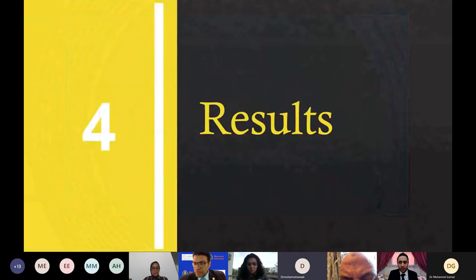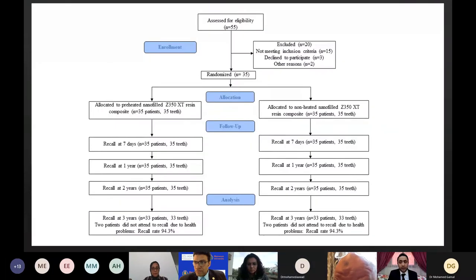For the results section, this is a CONSORT flow diagram showing how the design was carried out. At first, 55 patients were selected, and then 20 patients were excluded for not meeting the inclusion criteria. Finally, 35 patients were selected, allocated to two groups — non-heated and preheated — followed up until final analysis.